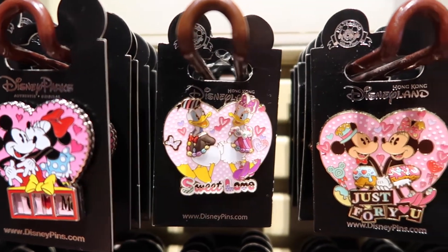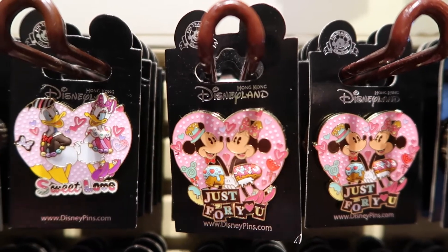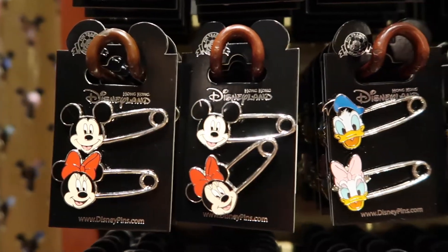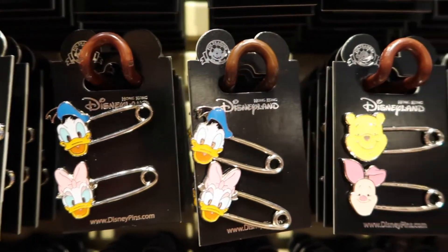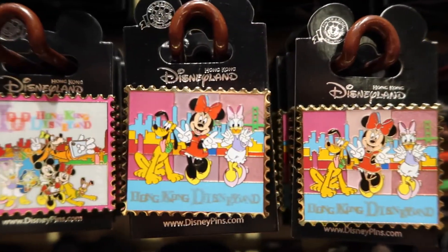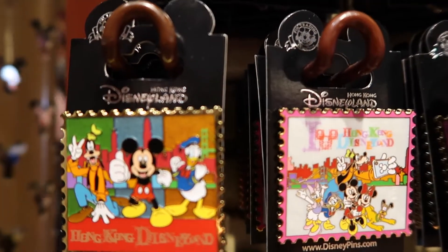And we got some more pins with Mickey, Minnie, Donald and Daisy. And we have pins of pins. And we have these stamp-looking pins — they all say Hong Kong Disneyland on them.